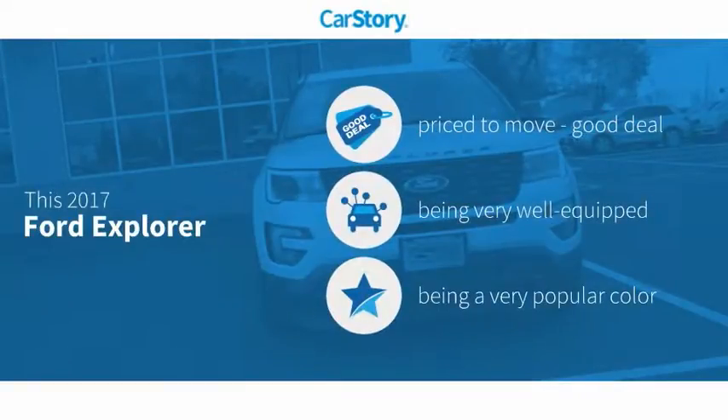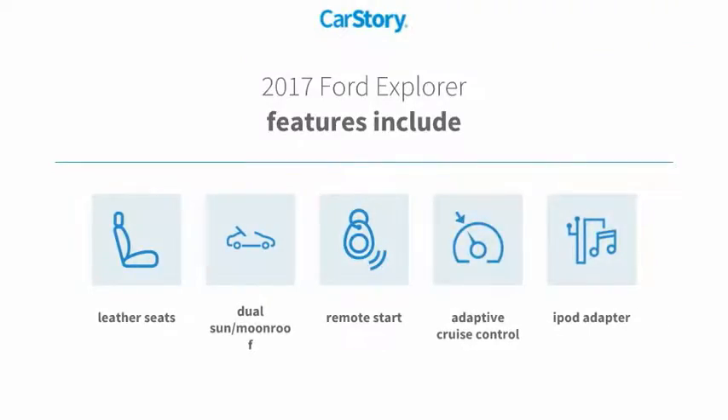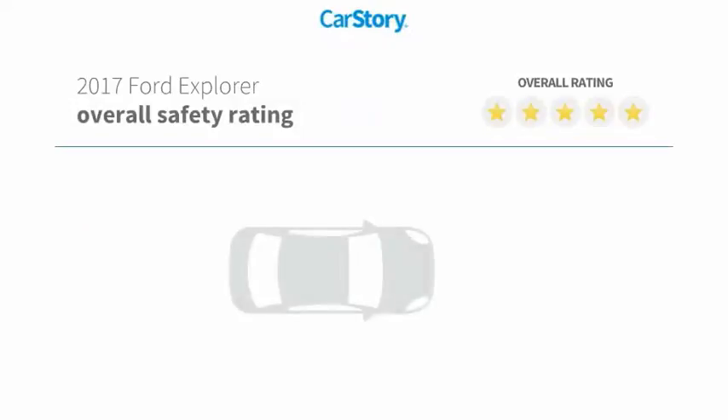Car Story research indicates this vehicle as being priced below the average market price, loaded with features. Features also include remote start, iPod adapter, leather seats, adaptive cruise control, dual sun moonroof, with these ratings.